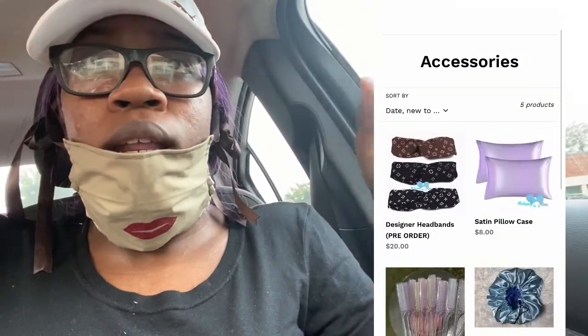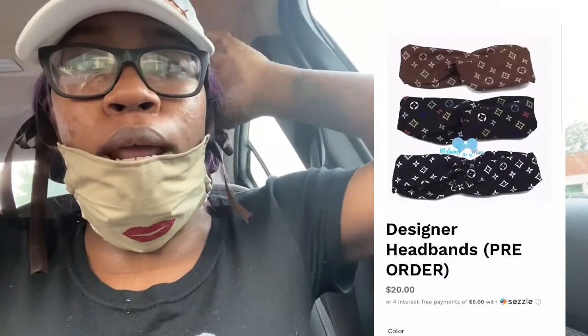Alright y'all, so I'm about to be on my way home. The next time y'all see me, this wig is probably going to be off. Hopefully y'all see my makeup and stuff like that. That's all the packages that I had to ship for today. I'm actually adding some new stuff to the site today — I added some designer inspired headbands. So y'all should definitely go check that out.